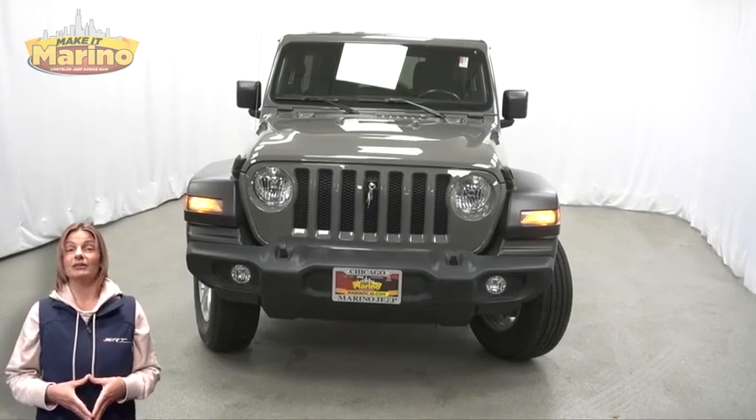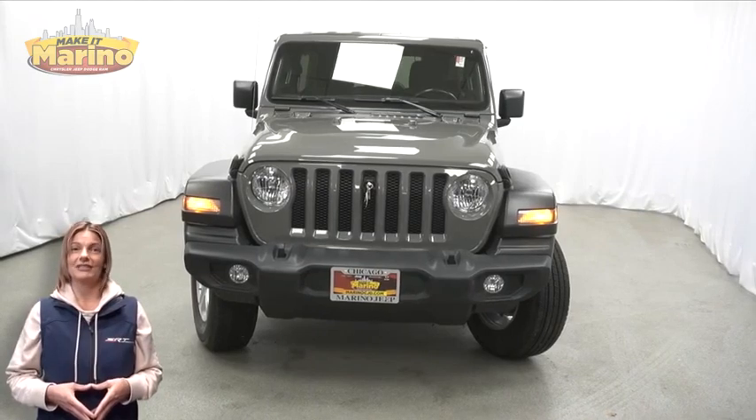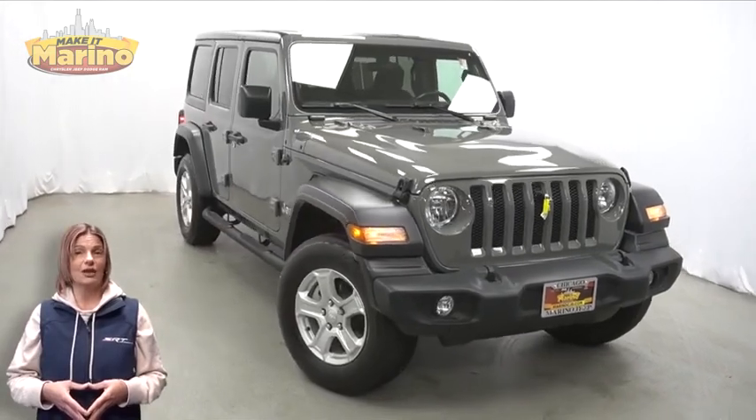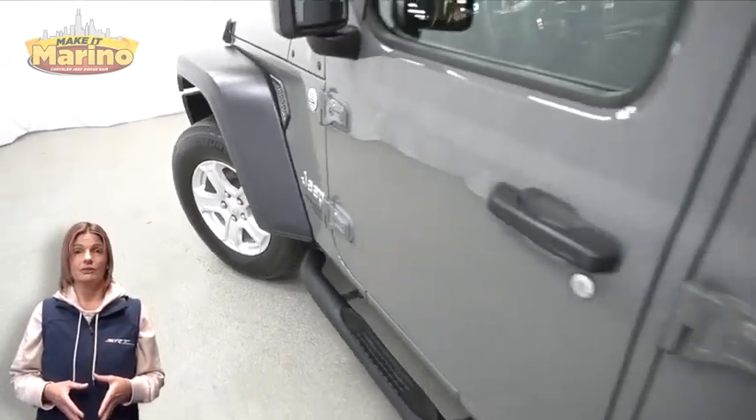Power, performance, capability, and capacity allow you to take this on and off-road as you take on new adventures. Take a look at this certified pre-owned 2020 Jeep Wrangler Unlimited Sport in Stingray, with halogen headlamps, front fog lamps, and 17-inch off-road wheels.